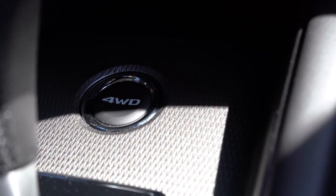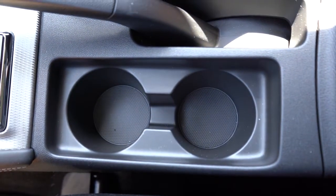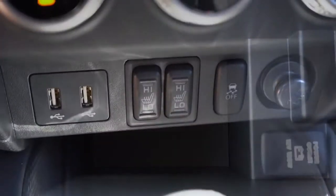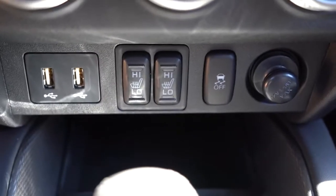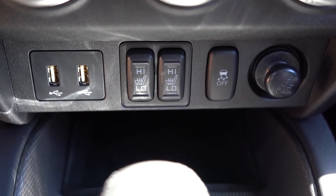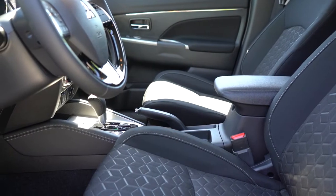Just behind the shifter you have two cup holders and the emergency brake. Behind all of that there's a decent amount of storage in the center armrest along with a 12-volt power outlet. In front of the shifter there are also two USB charging ports and another 12-volt outlet, and that's also where you find the heated seat buttons.